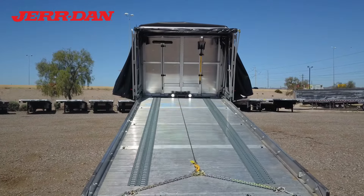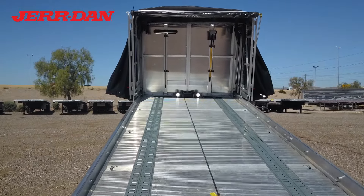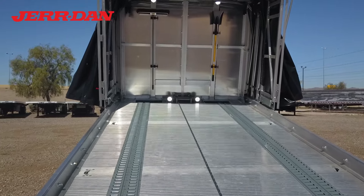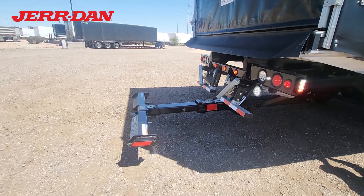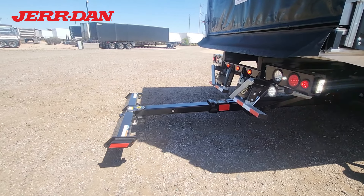The Jourdan rollback body includes a 22-foot aluminum deck with a winch at the front for loading inoperable vehicles. And with the rear wheel lift, this truck can even tow a second vehicle.